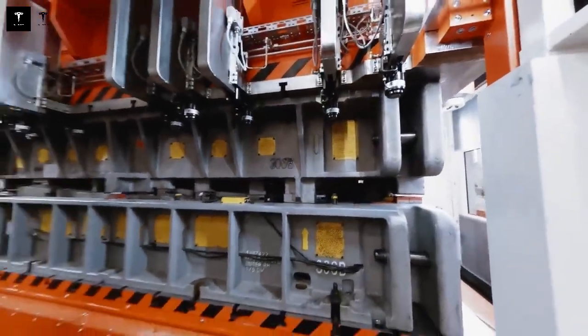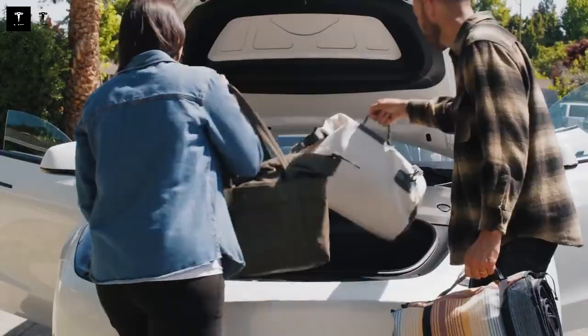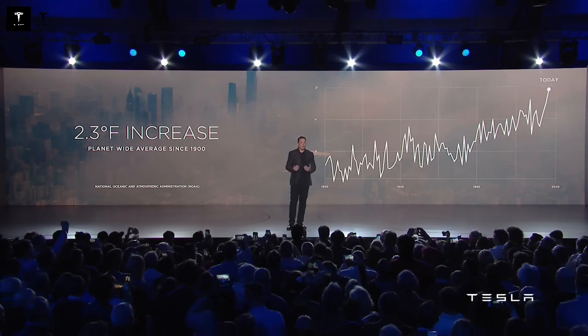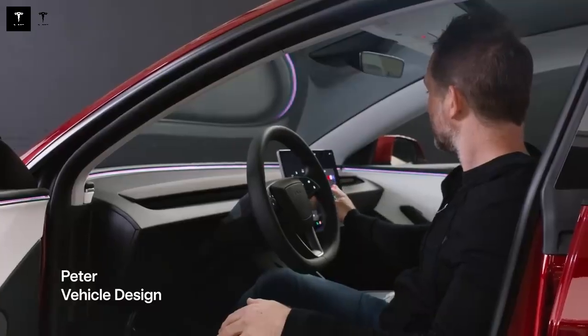This technical difference translates into greater peace of mind for the consumer. The Model 2's electronic traction control response is nearly three times faster than BYD's. This means greater safety on slippery surfaces such as wet or snow-covered roads — in risky situations, the car's ability to react instantly can make all the difference, preventing accidents and increasing driver confidence.